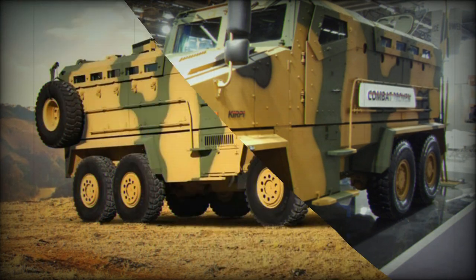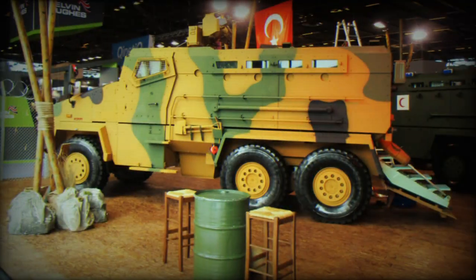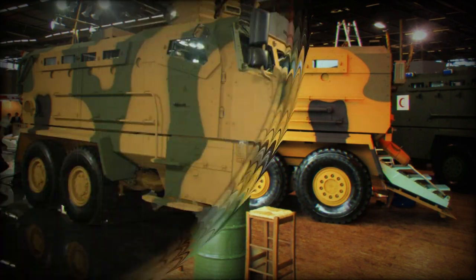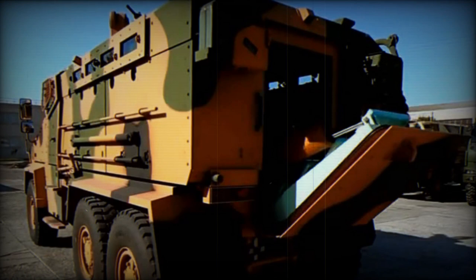The Kirpi 6x6 is based on the automotive components of the BMC 380-26P 6x6 military truck. Essentially it is a slightly longer version of the Kirpi 4x4 with an added axle. It has more internal volume and can carry more payload.